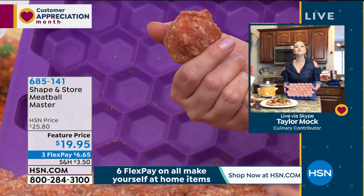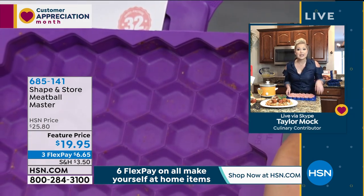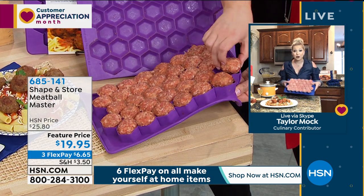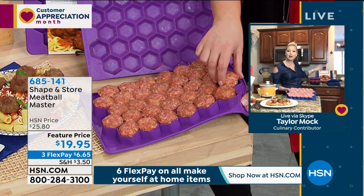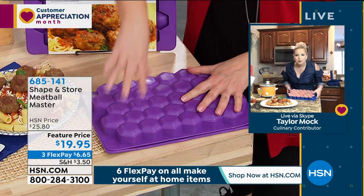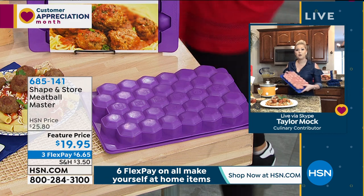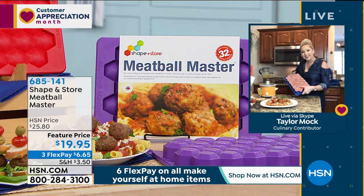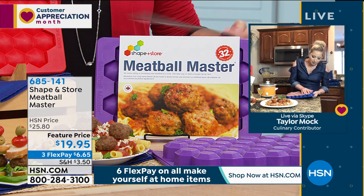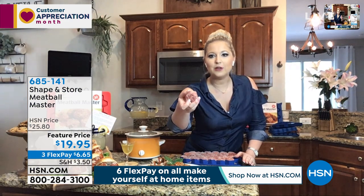This is a very durable material - custom plastic, BPA free, dishwasher safe, and freezer safe down to negative 40 degrees. I have units stacked in my freezer easily. Here I have beef meatballs that I prepped from raw, and here they are frozen. I just pop it on the edge of my counter and easily pop out the meatballs.